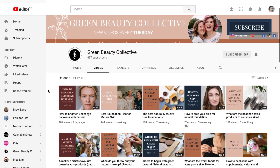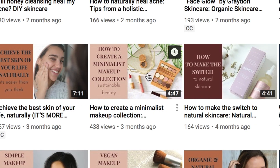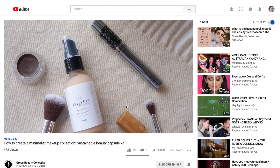We would love to know if you'd like to learn more about creating natural makeup looks — make sure to comment below and let us know what type of natural makeup looks you'd like to see. Do you want to switch your collection to all cruelty-free or sustainable products? Check out our video called Sustainable Beauty Capsule Kit, which you can find right here, to learn how to create your own beauty capsule.